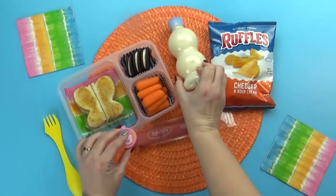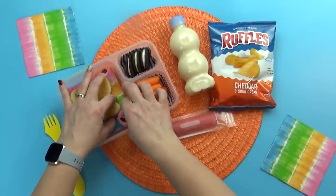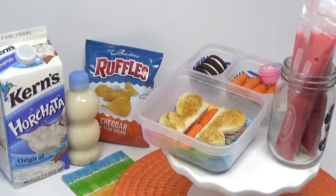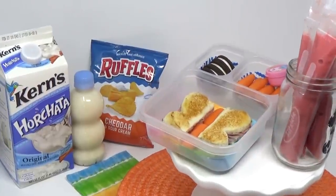What was your favorite thing in today's lunch? I really liked the strawberry tubes. My favorite was the sandwich. My favorite part was the Oreo.